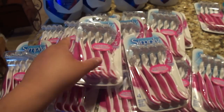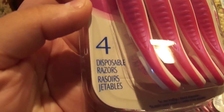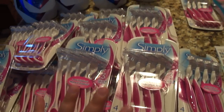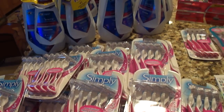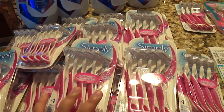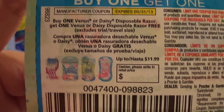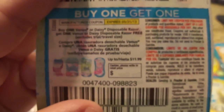These are the Simply Venus razors — the Simply Venus by Gillette disposable razors. I bought 16 of them total: eight from yesterday and the rest from tonight, eight in each transaction. I used this coupon: buy one Venus or Daisy disposable razor, get one Venus or Daisy disposable razor free. The razors I purchased are right in that photo.